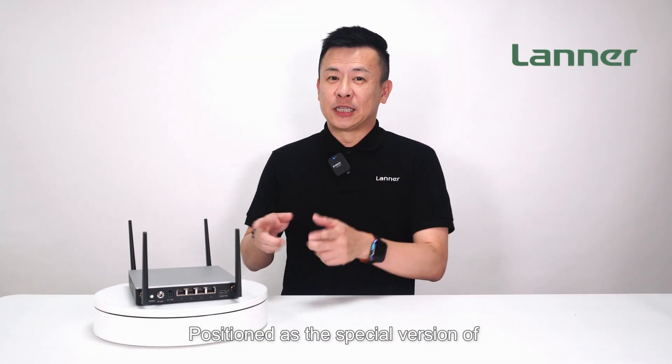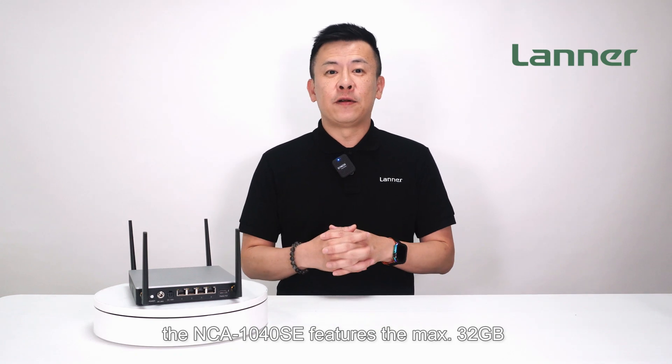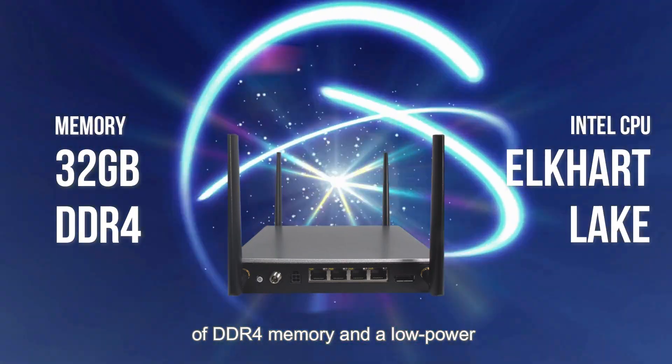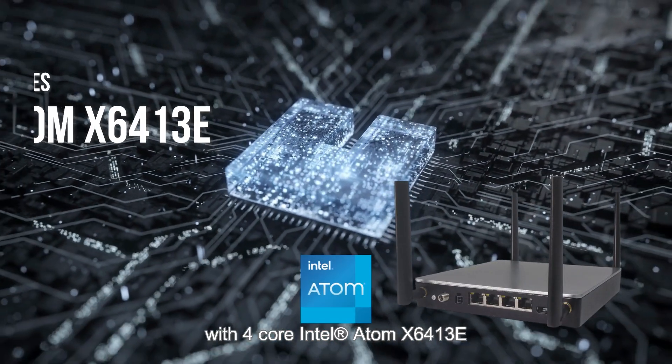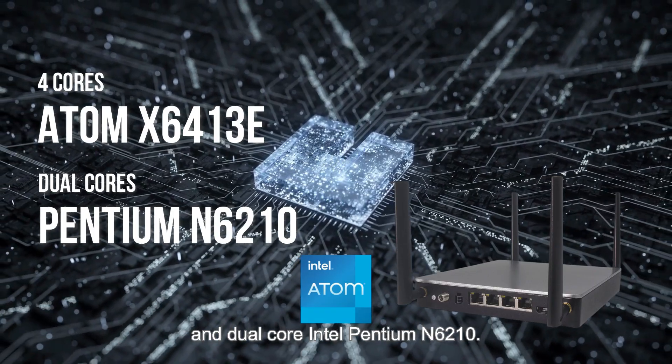Positioned as a special version of the previously released NCA 1040, the NCA 1040 SE features a maximum of 32GB of DDR4 memory and low-power Intel processors with the 4-core Intel Atom X6413E and dual-core Intel Pentium N6210.